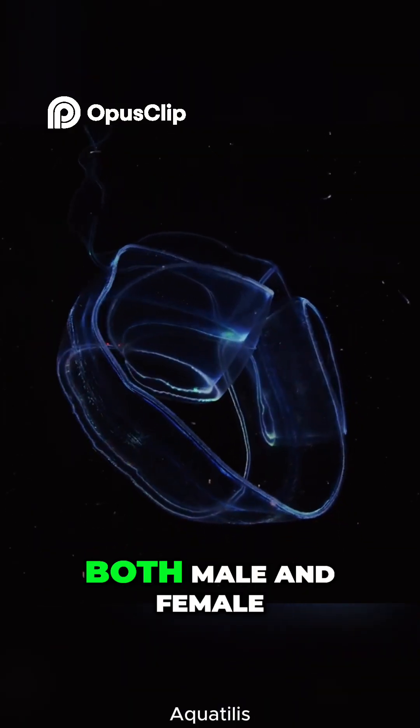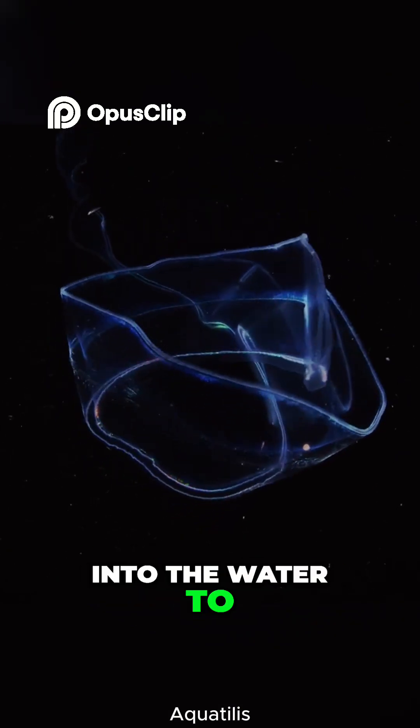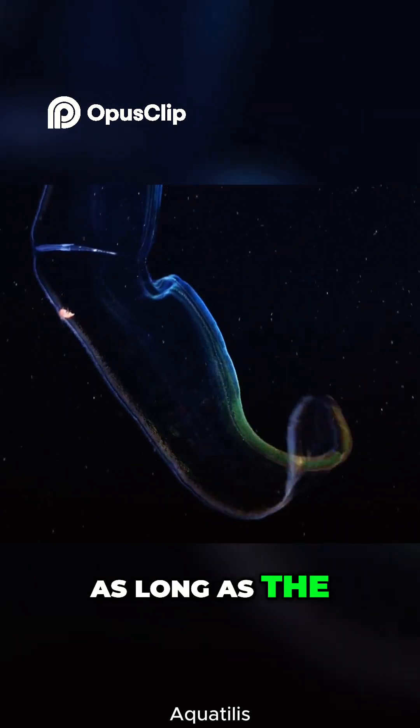Each Venus girdle is both male and female, releasing eggs and sperm into the water to keep the next generation glowing. Plus, if it gets hurt, it can regrow missing parts, as long as the mouth is okay.